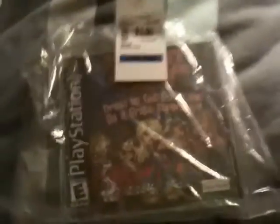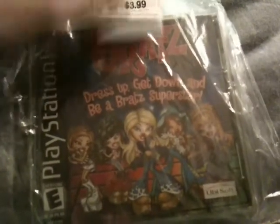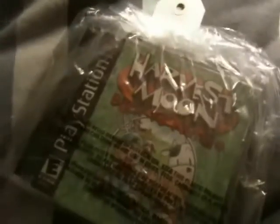Same store — I go in and they've got some PS1 games in bags. I look and it's Bratz Dress Up, Get Down, Be a Bratz Superstar. I'm like, I don't want this. But then I noticed it was in a double case, which didn't make sense. So I flipped it over — Harvest Moon: Back to Nature. Awesome! Let's open this up and see what's actually inside these.